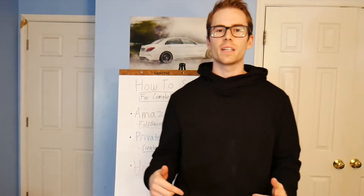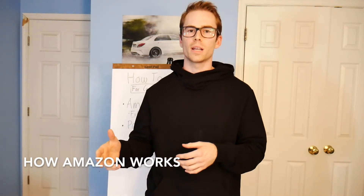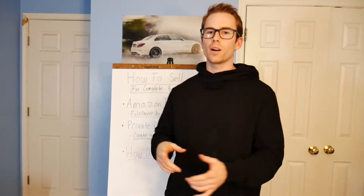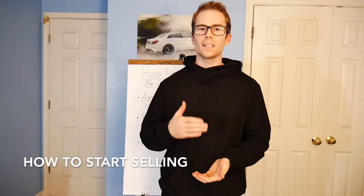Today I'm going to be telling you step-by-step how to start selling on Amazon for complete beginners. This is basically a two-part video. Part one is how Amazon actually works — I'll be breaking that down for you on my notepad in detail. And then part two is how you actually follow through and take these steps to get started selling on Amazon.